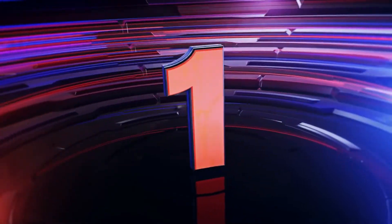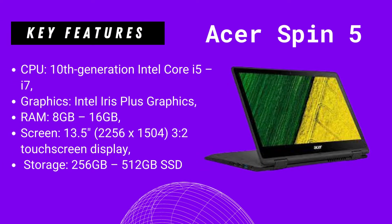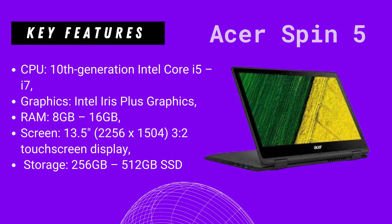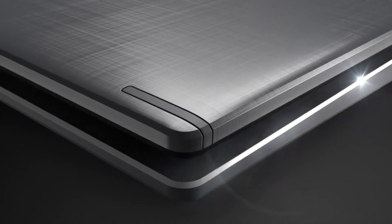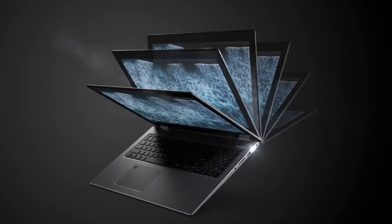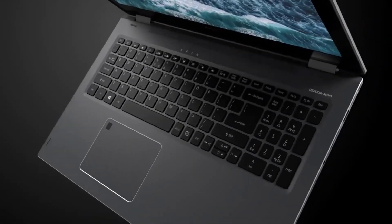The first laptop in the list is the Acer Spin 5. On this laptop you get: CPU — 10th generation Intel Core i5 or i7; graphics — Intel Iris Plus graphics; RAM — 8GB or 16GB; screen — 13.5-inch 3:2 touchscreen display; storage — 256GB or 512GB SSD.